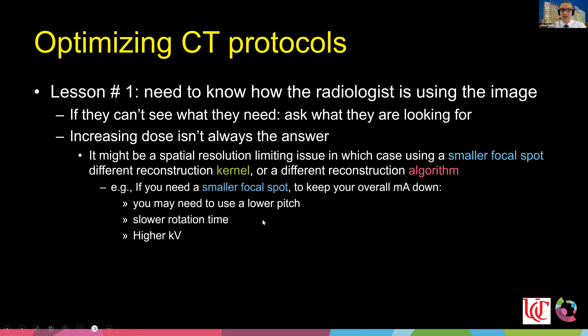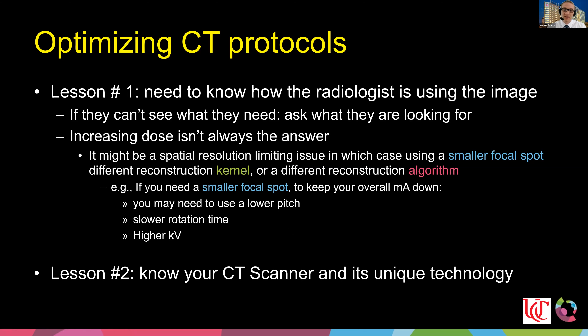If you want better resolution using a smaller focal spot, you actually want to keep your mA lower — so turning up the dose is counterproductive. If we lower our mA, we may also need to lower our pitch, slow our rotation time, and sometimes image at a slightly higher kV. Understanding the nuance of what is causing the problem is something we need to spend time on.